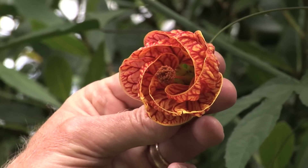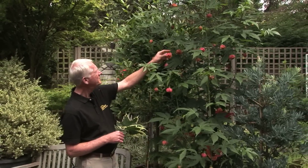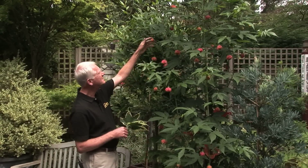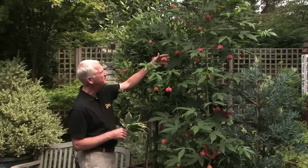You can see the way the veins are in it — they're colored. I think it almost looks like a Chihuly glass. The buds come out like this, you can see those, they're just ready to burst open, and then it opens like this.